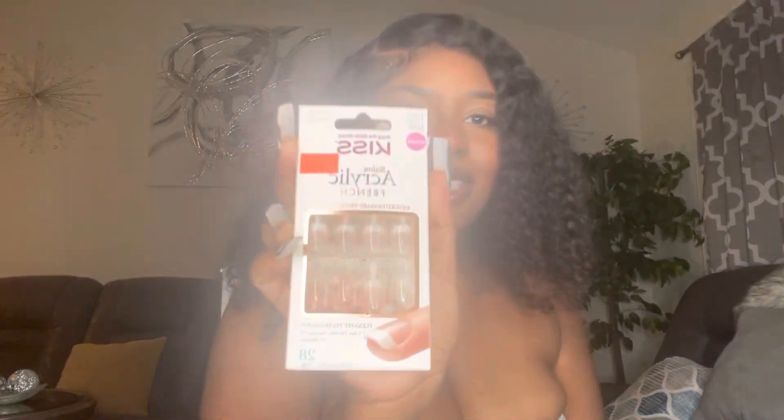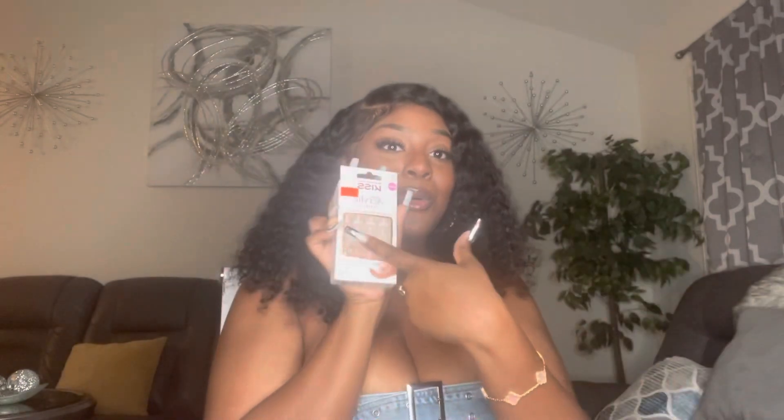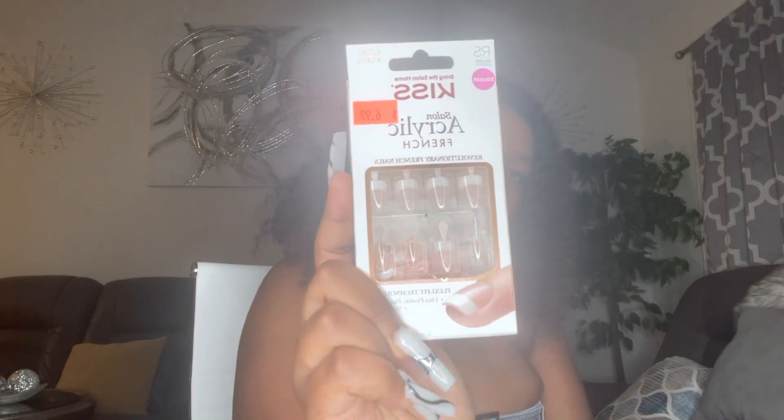I use the Kiss Acrylic Press-Ons — these are the GOAT of press-ons. They're inexpensive and they literally have an acrylic feel. If you apply them right, they'll last a couple of days. If you do them wrong, they'll start lifting — but done correctly, these are 10 out of 10. I live by these.